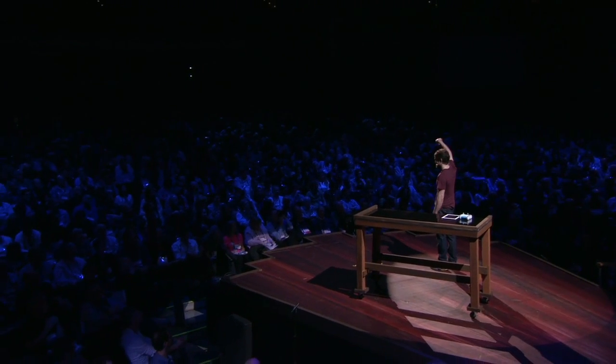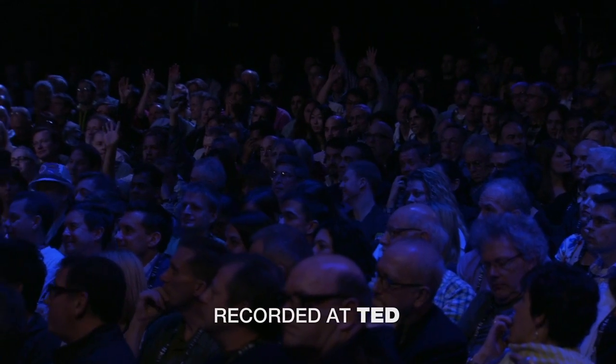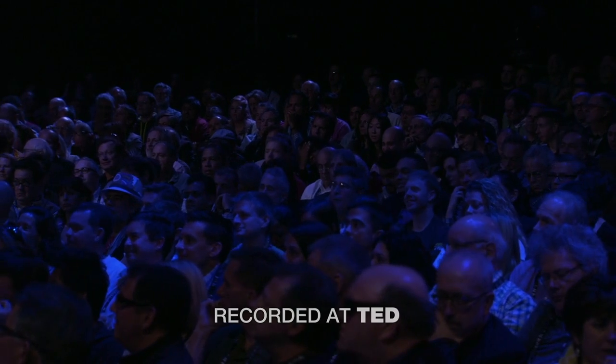Just by a show of hands, how many of you all have a robot at home? Not very many of you. And actually, of those hands, if you don't include Roomba, how many of you have a robot at home? A couple. That's okay. That's the problem that we're trying to solve at Remotiv, that I and the other 20 nerds at Remotiv are obsessed with solving.